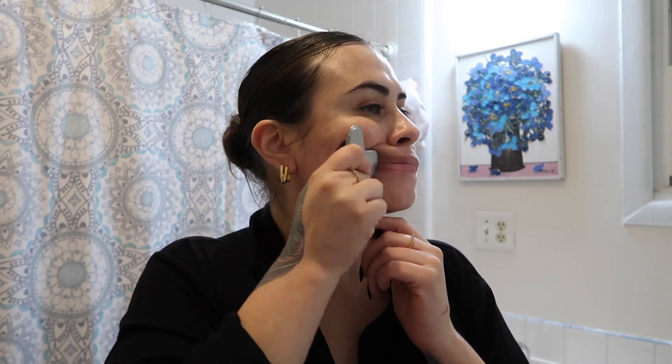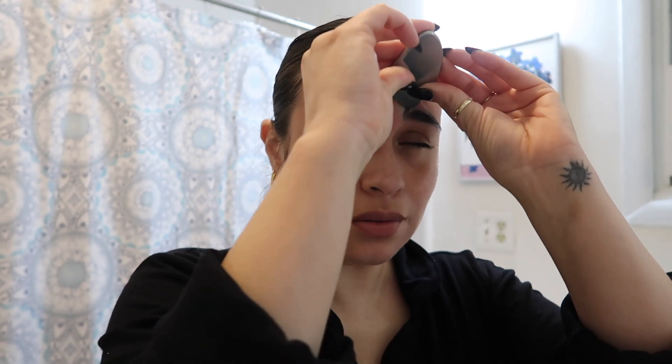I use the stainless steel gua sha. I love doing this — it just gets you snatched. This actually feels so good. I just wipe it clean with alcohol to disinfect it, and that's pretty much it for the main skincare steps.